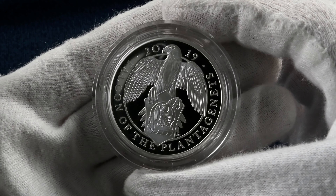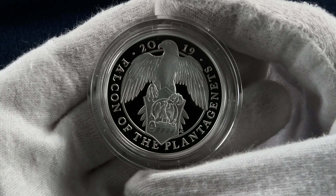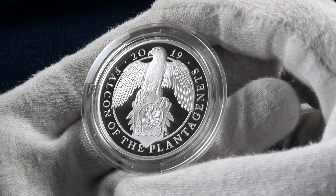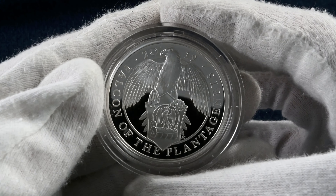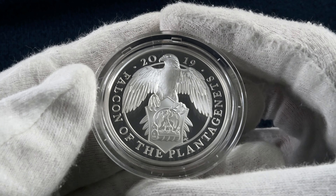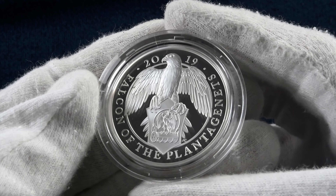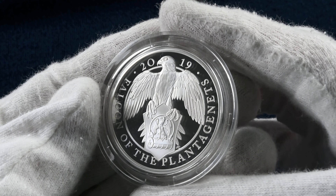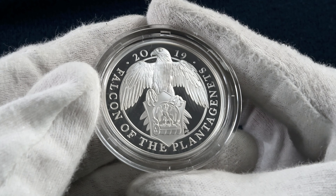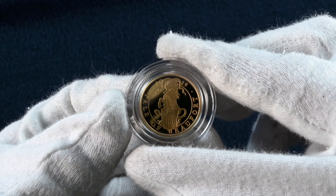We come next to the Falcon of the Plantagenets. This is a one ounce silver with a maximum mintage of 5,650 and priced at £125. The design was first used by Edward III as a badge of the House of the Plantagenets, who ruled England from 1154 with the ascension of Henry II up until the death of Richard III in 1485. The design features an open lock signifying Edward IV forcing the lock and winning the throne.